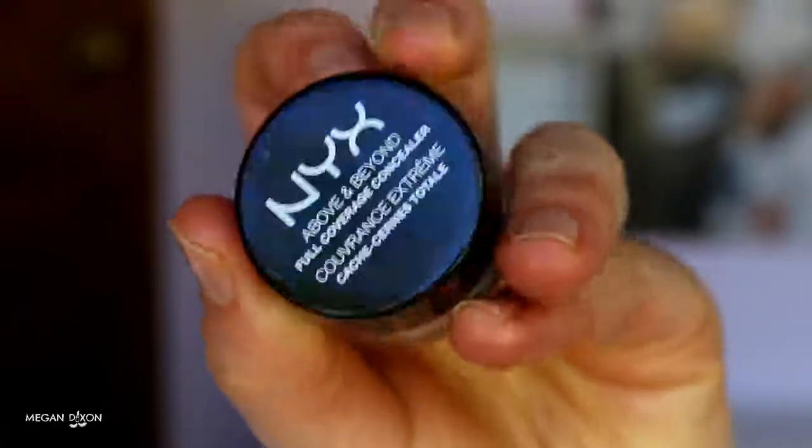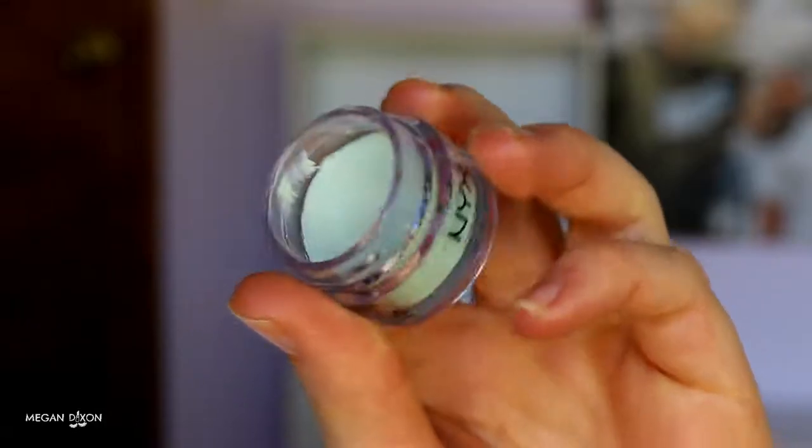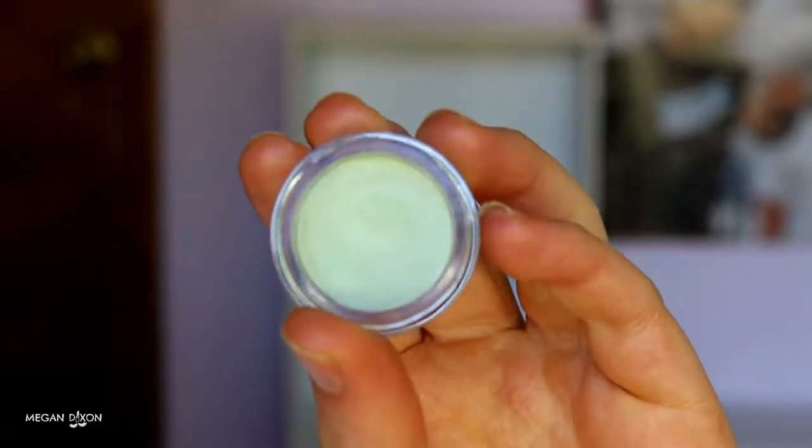Keep drinking a lot of water, guys — that's how we flush out toxins and get flawless-looking skin. So because I have really aggravated breakouts on my face today, I'm going to be going in with a colour corrector. You guys can feel free to skip this step if you only have a few breakouts and can cover up with concealer. But this needs extra coverage today. I'm going in with my NYX Above and Beyond Full Coverage Concealer in the green tone. The green one is great for redness, so for breakouts and acne, the green one is the one to go for.